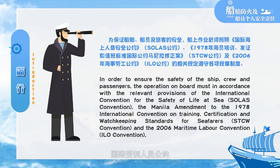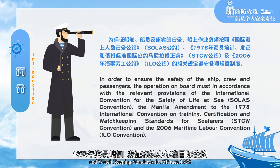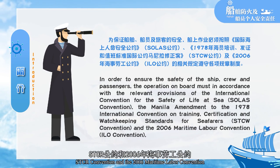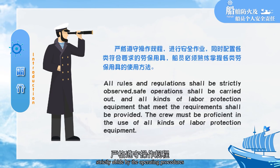The Manila Amendment, the International Convention on Training, Certification, and Watchkeeping Standards for Seafarers 1978 (STCW Convention), and the 2006 Maritime Labour Convention (ILO Convention) — strictly abide by the operating procedures.